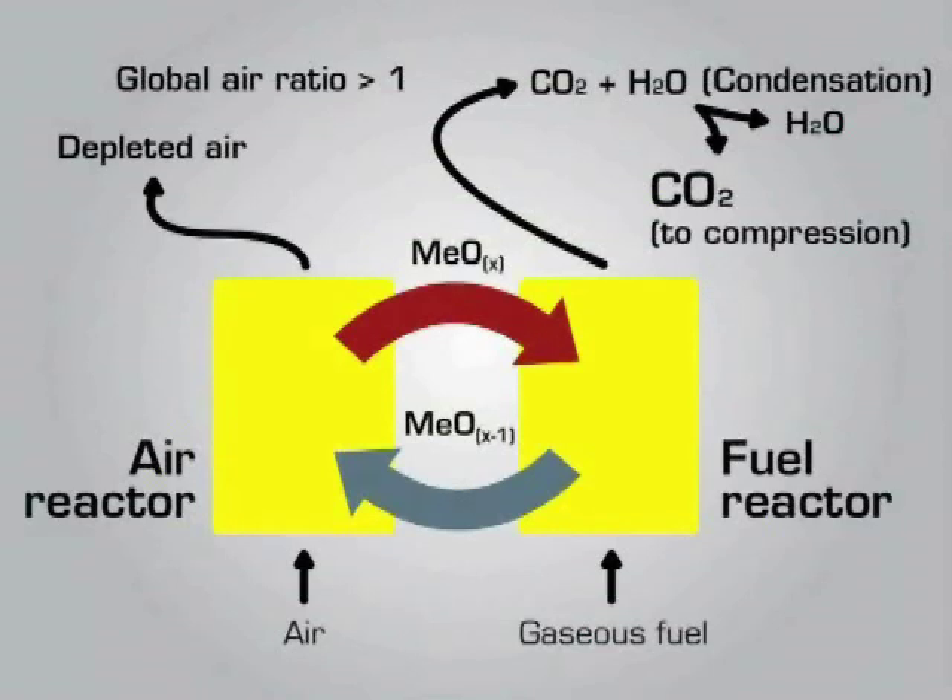In the so-called air reactor, the bed material is re-oxidized with air. The sum of heat released in air and fuel reactor is equal to the heat release of direct combustion. In distinction to other technologies, no energy penalty arises for obtaining concentrated CO2.